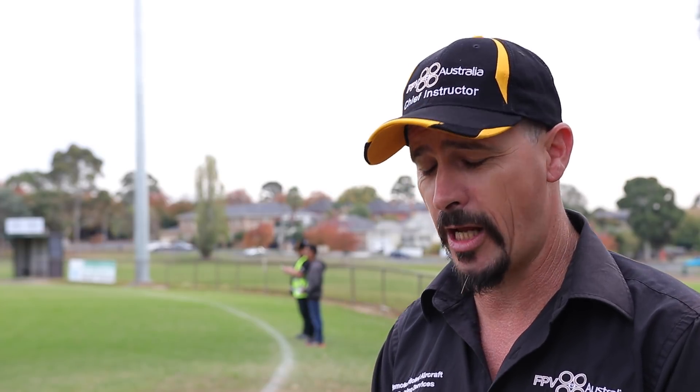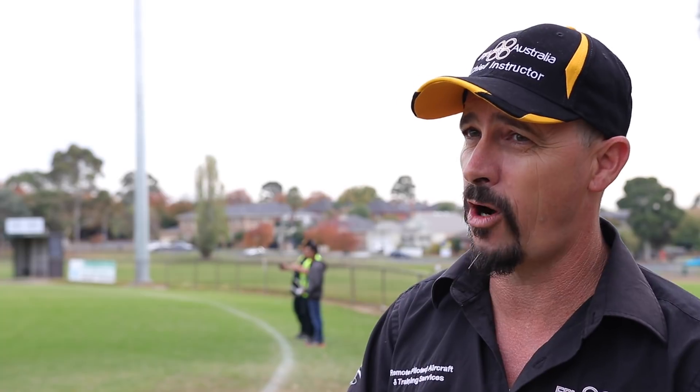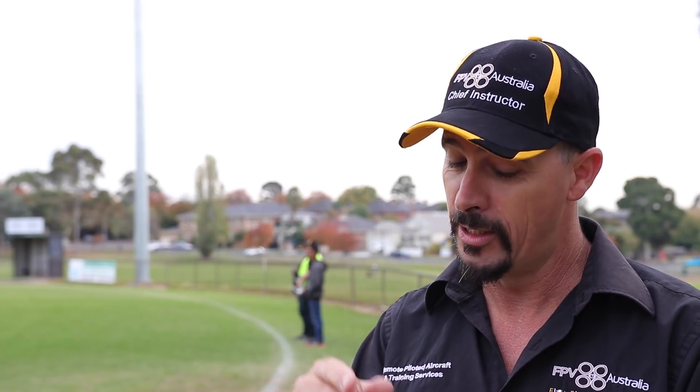To contact us is really easy — we're on the web at fpvaustralia.com.au, you can phone us directly on 02 6112 8551, or simply email training@fpvaustralia.com.au. And the last thing I will say is: if you are going to fly a drone today, tomorrow, next week, or next month, please do so safely and responsibly. We need safe skies for everybody.